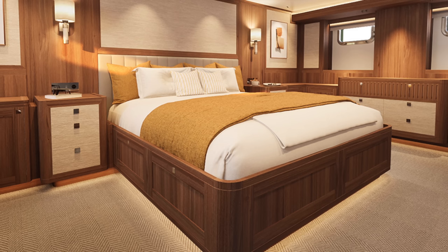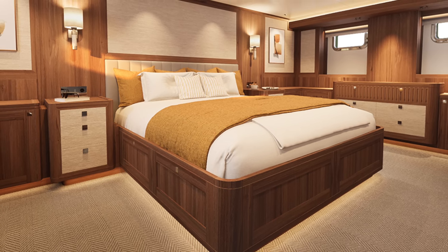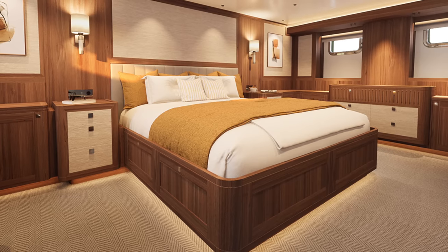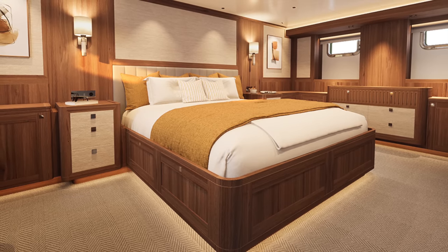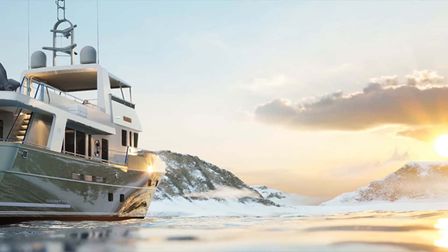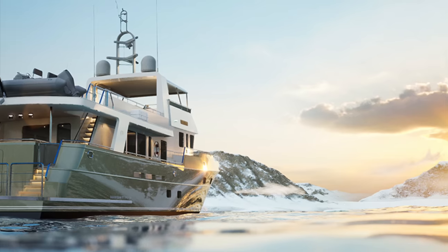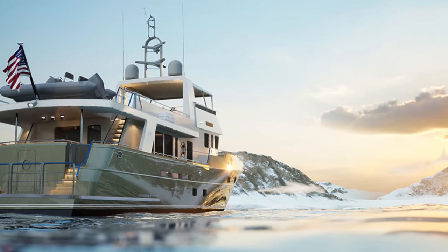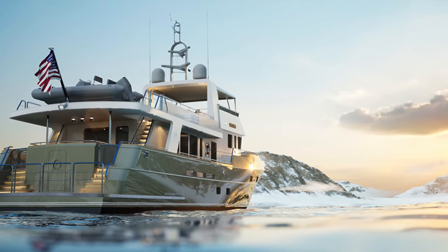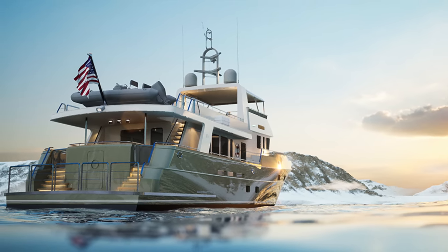For those who appreciate fresh sea breezes, the yacht also offers openable portholes, while the four-beam owner's stateroom serves as a sanctuary of luxury. The hull on the Doggers Bank 77 Offshore ensures a harmonious blend of comfort and fuel efficiency. The vessel sips just under 50 litres of fuel per hour at a comfortable cruising speed of eight knots.